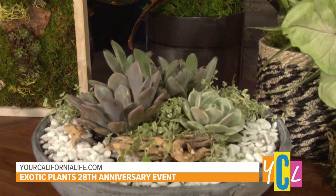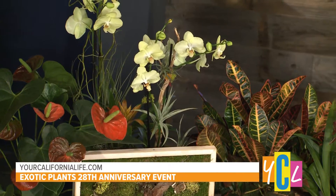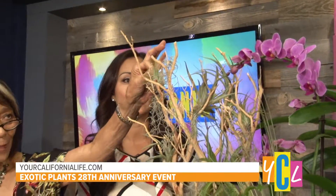Succulents and then rocks. I need low maintenance. This is low maintenance — it's an air plant on a twig, and these are just loose. That's why they're called air plants. You just dip them in water once every week to 10 days, and then that's it.